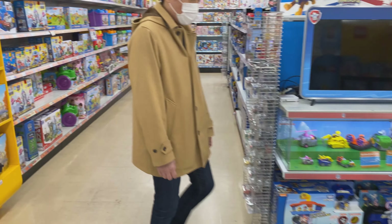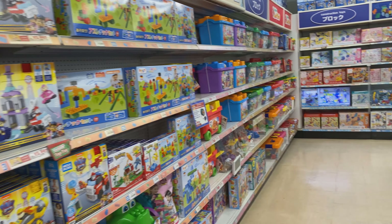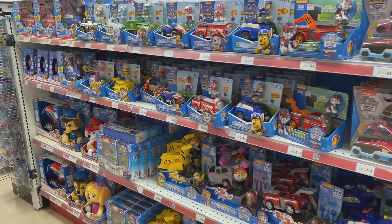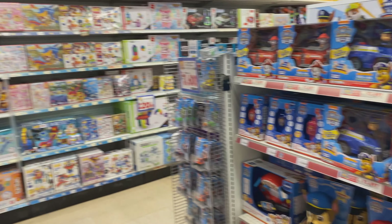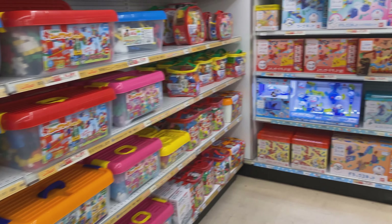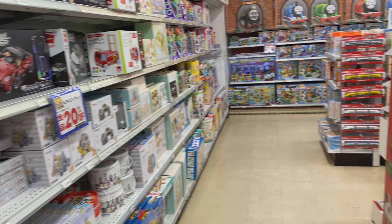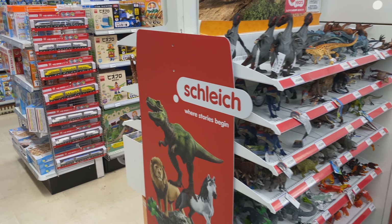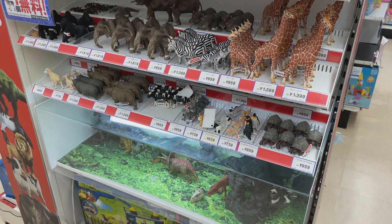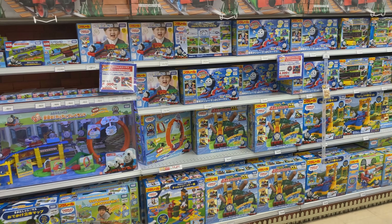Moving ahead, we are getting into more play areas and toys for kids. It's the end of the Lego area at that end cap. We have Paw Patrol over here and more of the bigger blocks in the vein of Duplo — more creative stuff. Look at how neat those are — kids haven't torn them apart. I'll always appreciate that about Japan.